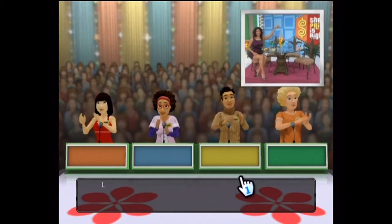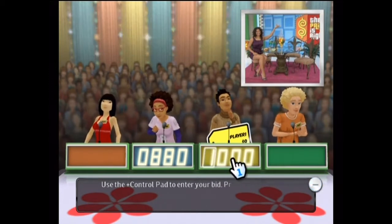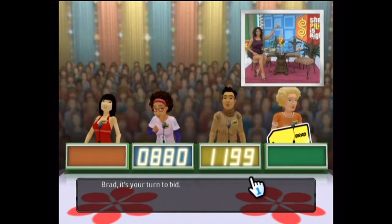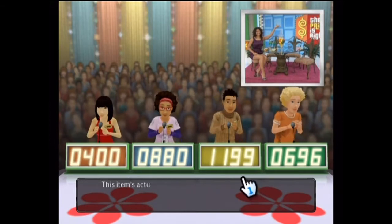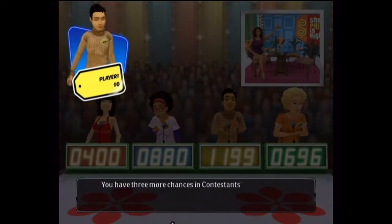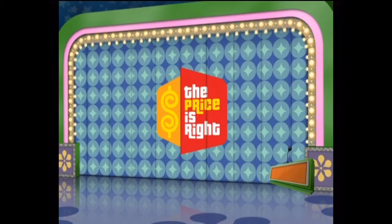Let's start the bidding — it's your turn to bid. This item's actual retail price is...